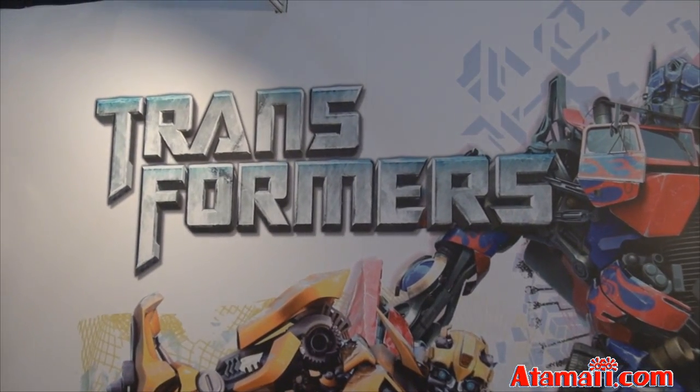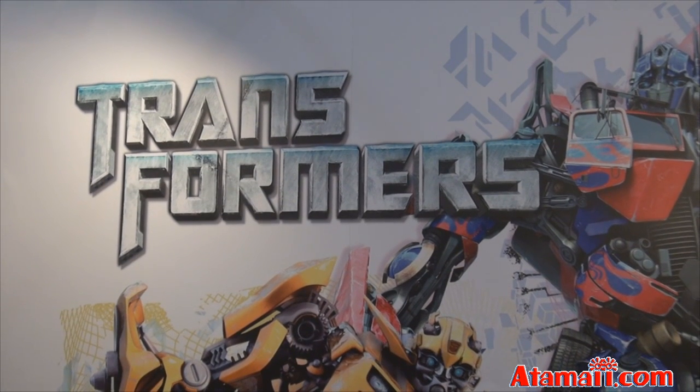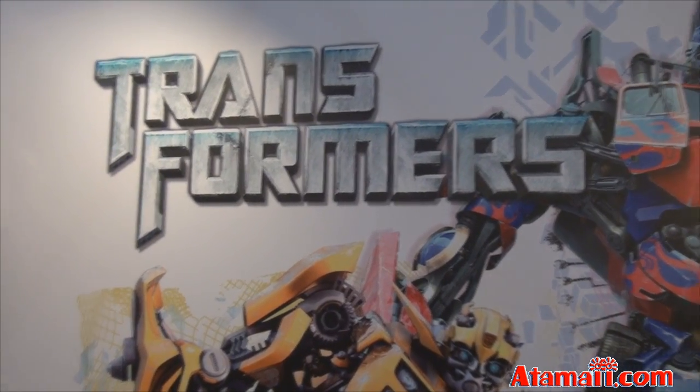We're at the Hong Kong Toy Show and Fortune Merchandising has a range of Transformers stuff that you can get only in Asia. I wish I could get this stuff in the US. Let's have a look.